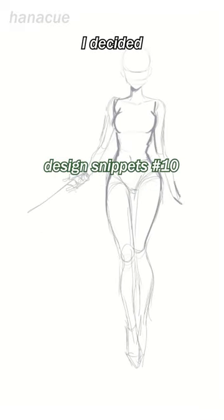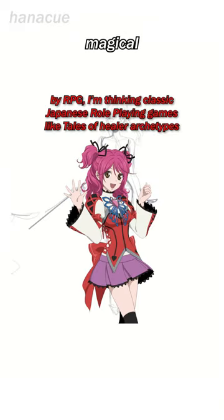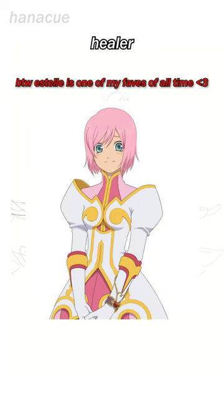For my client Squeaky Chiona's second design, I decided to create an RPG-themed magical girl. I wanted her to look like she was an adventurous healer on a journey.